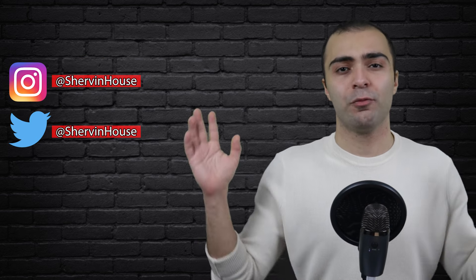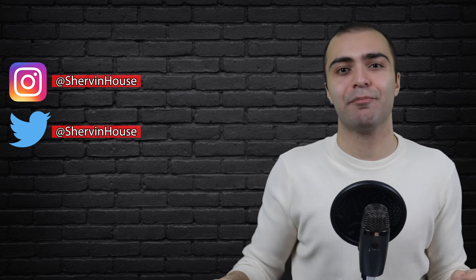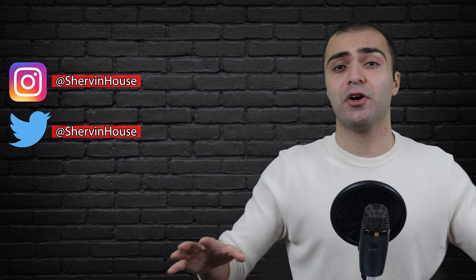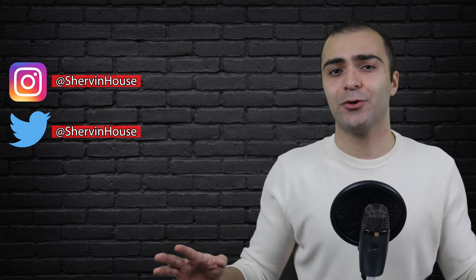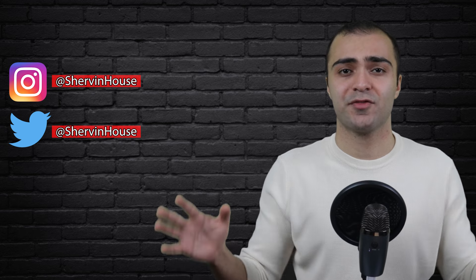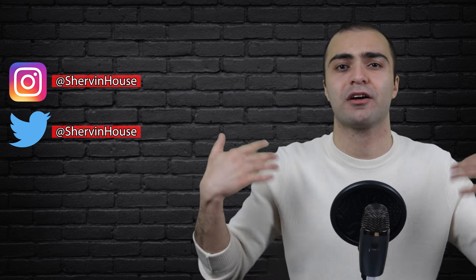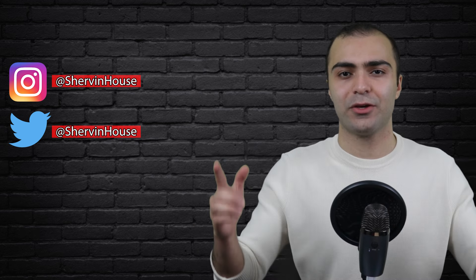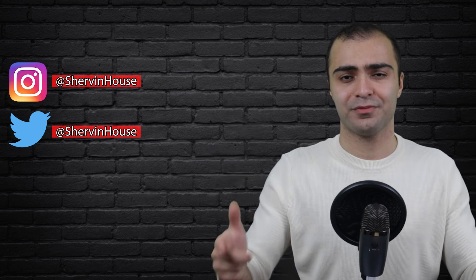That's about it for this video — hopefully you guys enjoyed that. If you haven't done so already, make sure to smash the subscribe button down below and join the community. Feel free to follow me on social media — I'm on Twitter and Instagram at Shervin House. If you have any questions about any of the stuff we talked about in this video, let me know in the comments down below — I always respond to every question that comes in. Thank you guys so much for watching and I will see you in the next video. Cheers.